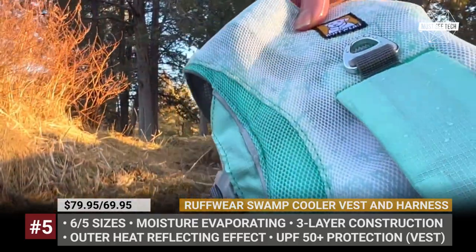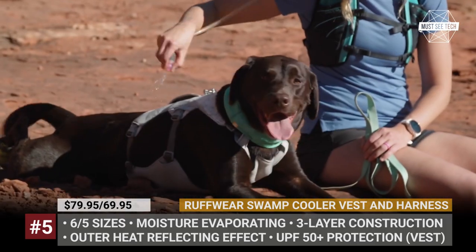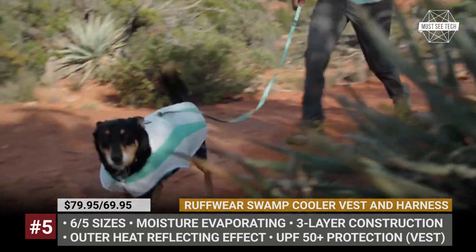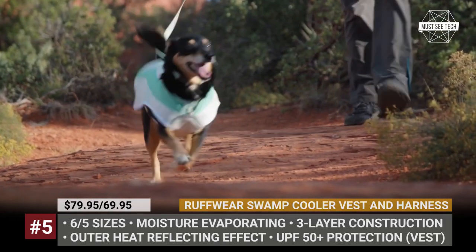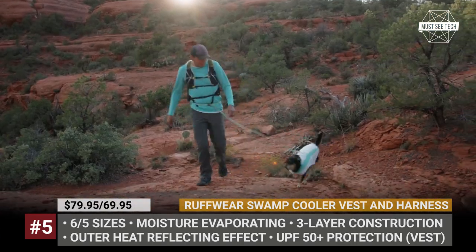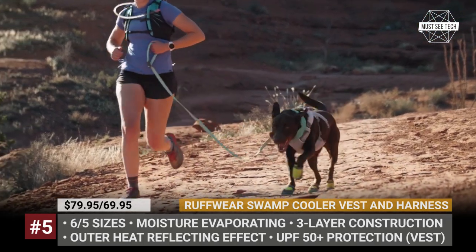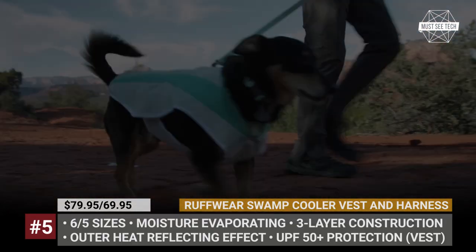The Ruffwear Cooling Vest and Harness use a simple but effective method with cooling done through water evaporation. The owner has to soak the swamp cooler in cold water, wring it out and strap it on the dog. These products feature three-layer construction: the middle layer absorbs maximum moisture, the outer mesh provides evaporation and reflects heat, and the lower layer transfers the cooling to the dog. The top of the swamp cooler has a connector suitable for most leashes, while the side buckles allow you to immediately take it off.